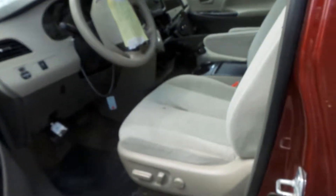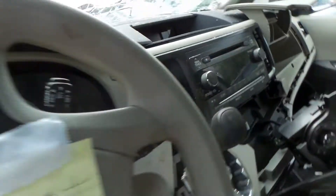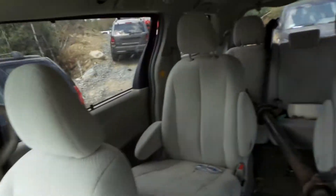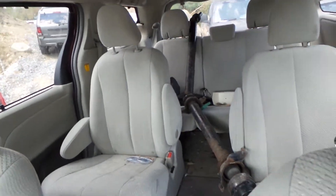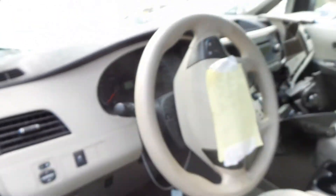Inside we have a gray cloth interior with a power driver's seat. Column with tilt, cruise, and delay. Good receiver. Three rows of seating. Power door mirrors. Traction control. Good speedo. Good wheel airbag and dash airbag.